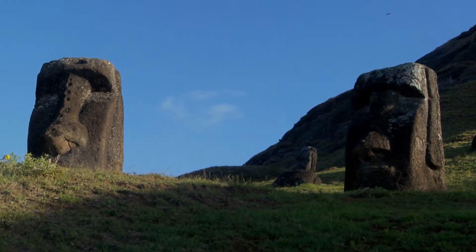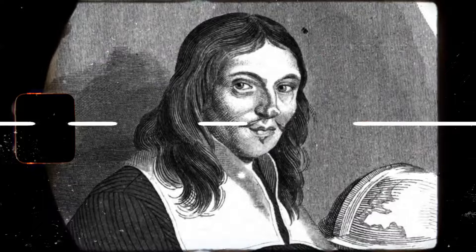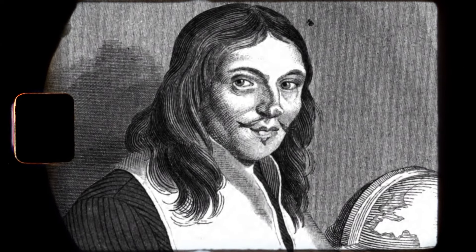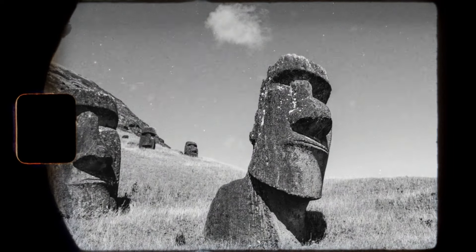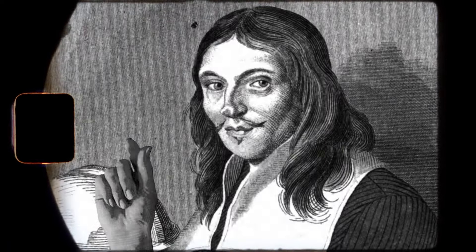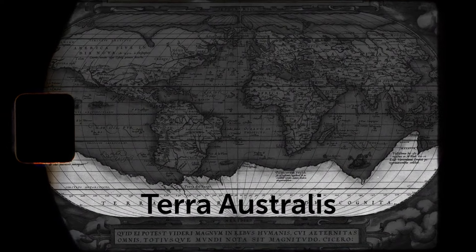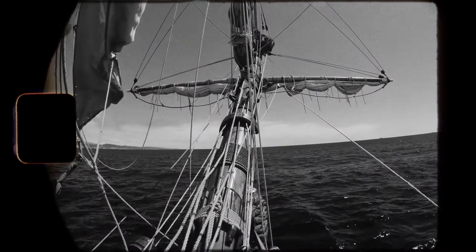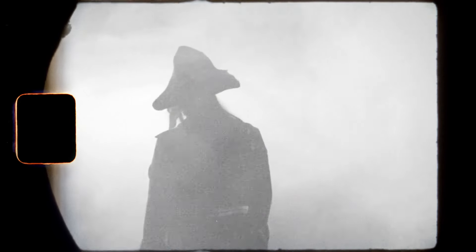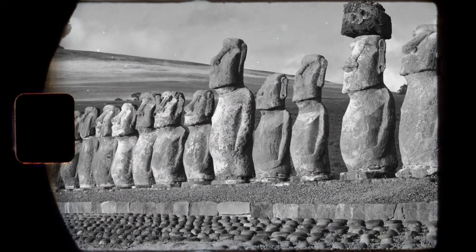Number four is Rapa Nui — or Isla de Pascua — but you probably know it as Easter Island. It was discovered by Jacob Roggeveen, who never intended to look for that island. He just casually landed there one Sunday — that's where the name comes from. He was supposed to find the hypothetical continent Terra Australis, and also wanted to find Davis Land, believed to have been seen by the pirate Edward Davis. Jacob failed at that too, but discovered Easter Island instead.